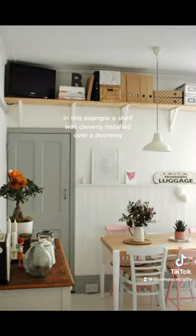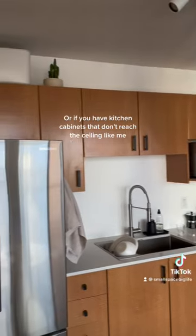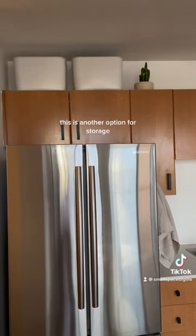In this example, a shelf was cleverly installed over a doorway. Or if you have kitchen cabinets that don't reach the ceiling, like me, this is another option for storage.